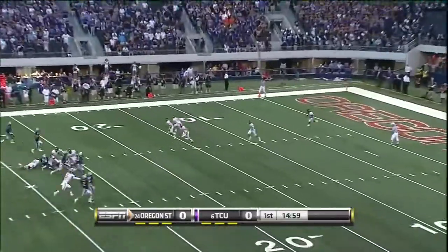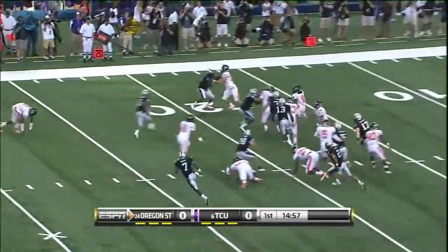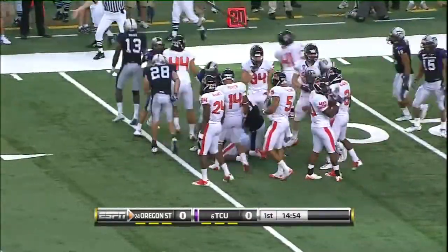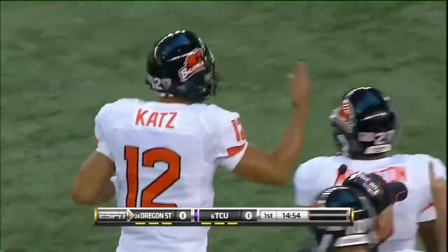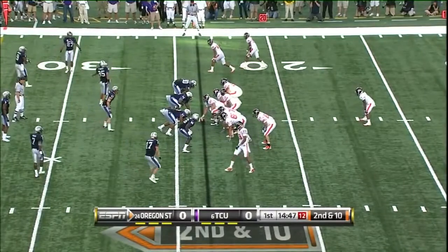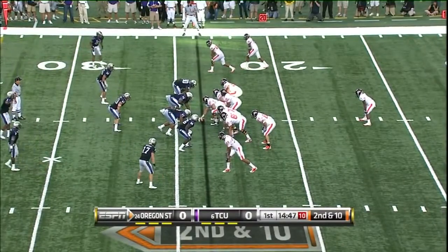James Rogers, a yard deep, across the 20, bites his way out to about the 24-yard line. They shift now and Jacquez Rogers gets back there at the tailback spot.